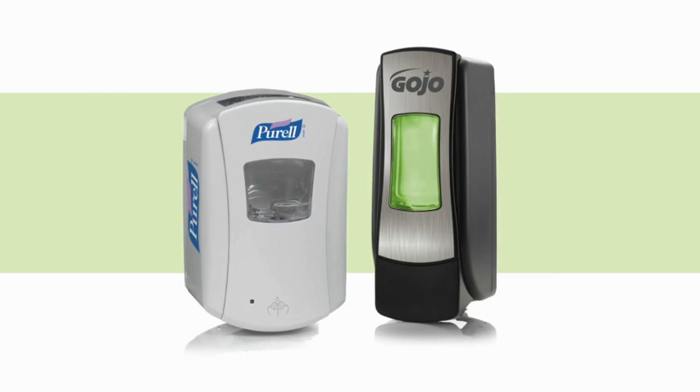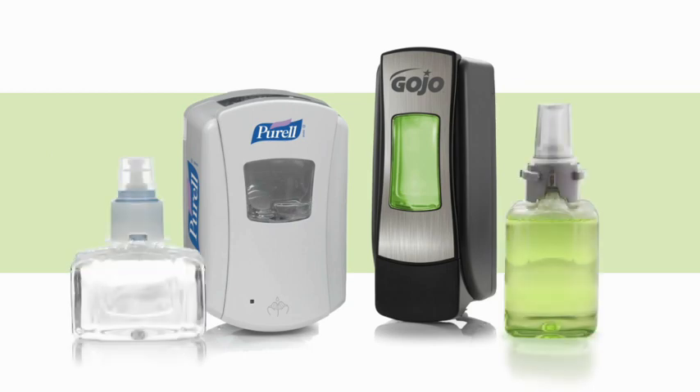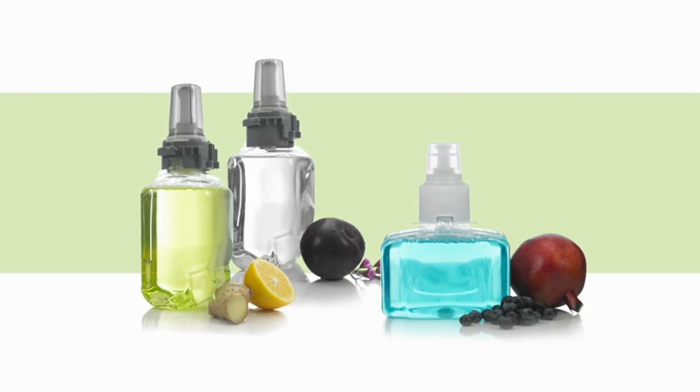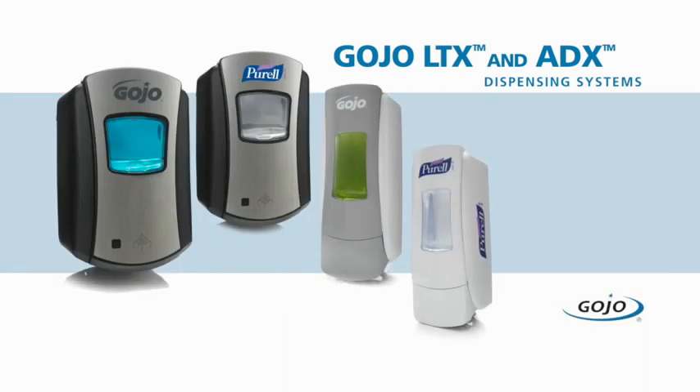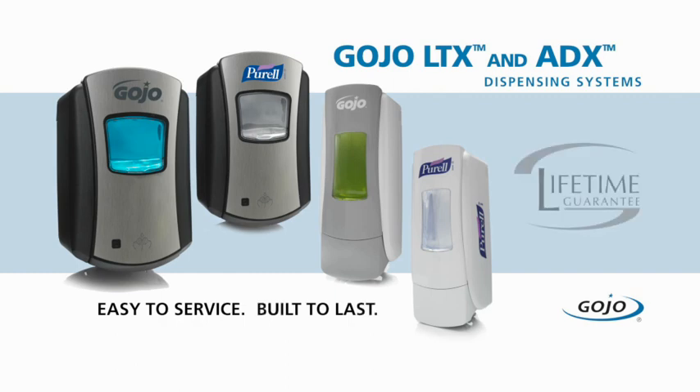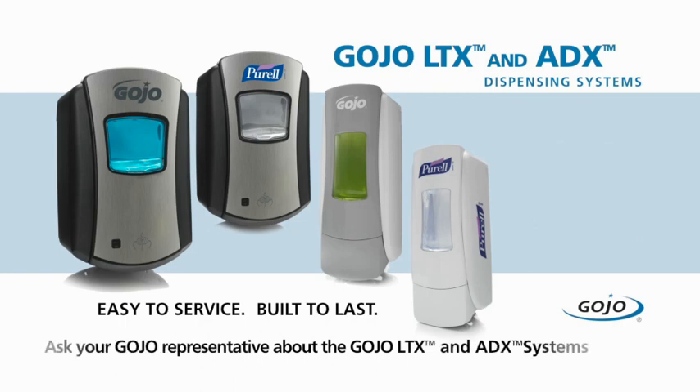From top quality dispensers and refills to soap and hand sanitiser formulations, the sustainable LTX and ADX systems from Gojo set the new standard in advanced engineering, skin care science and environmental responsibility. You'll value the reliability, ease of servicing and smart trouble-free electronics, backed by the Gojo lifetime performance guarantee. Ask your Gojo representative how the new LTX and ADX dispensing systems from Gojo will fit your environment.